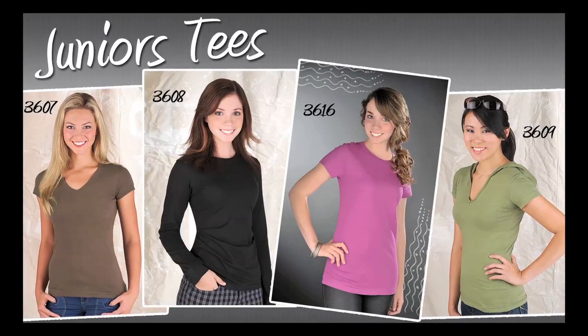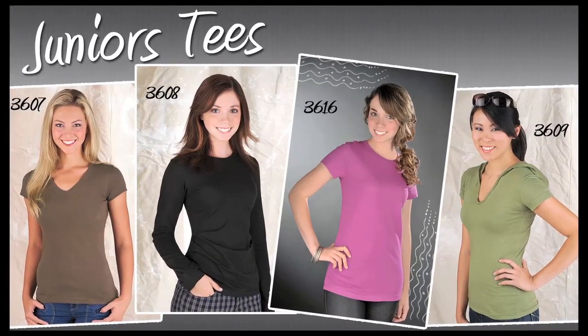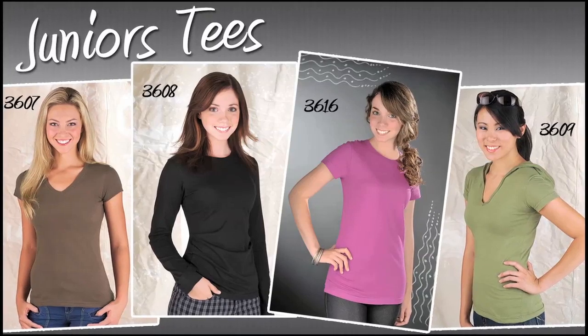We complement this style with additional pieces including a V-neck, a long sleeve, a tank, a dress, a hoodie, etc.